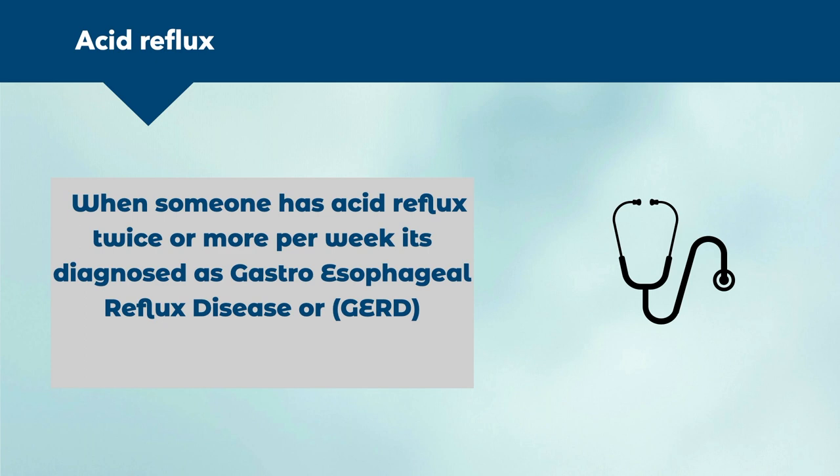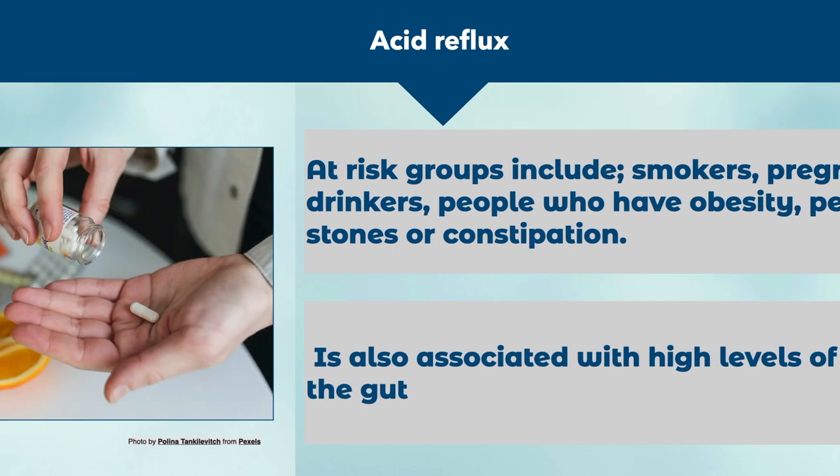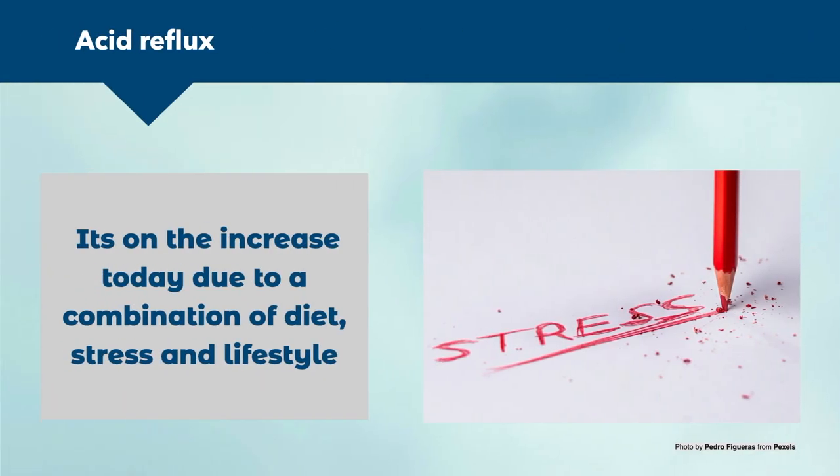At-risk groups include smokers, pregnant women, heavy drinkers, people with obesity, and people with gallstones or constipation. It can also be associated with high levels of H. pylori bacteria in the gut. Medications for blood pressure, birth control, and depression have unintended consequences on the LES, increasing the risk of acid reflux. It's on the increase today due to the combination of stress, diet, and lifestyle issues.